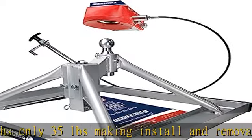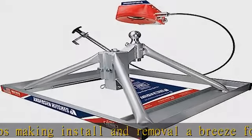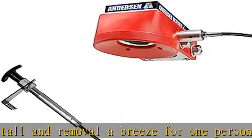Industry leader in fifth wheel hitches for short bed trucks, and works with all standard brands of gooseneck hitches.